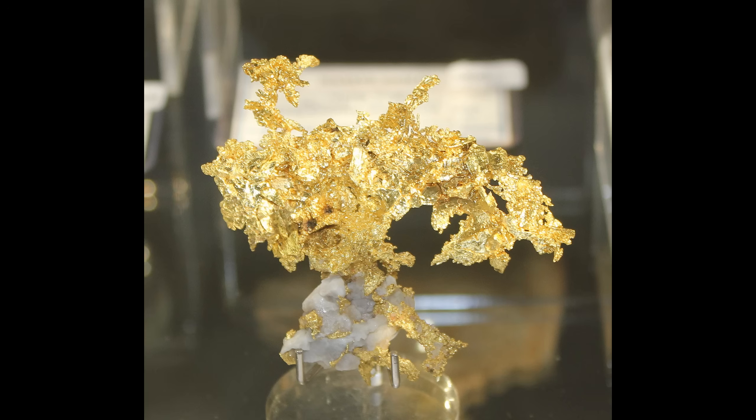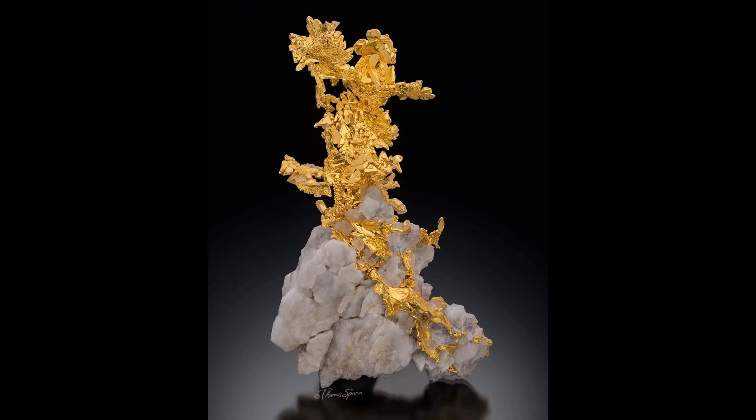Millions of tons of ore get mined and millions of ounces of gold are produced every year from mines around the planet, but very little of it is beautiful crystalline gold. So they are rare and extremely beautiful. That's why these specimens are so highly prized by collectors and sell for amounts far exceeding the amount of gold they contain.